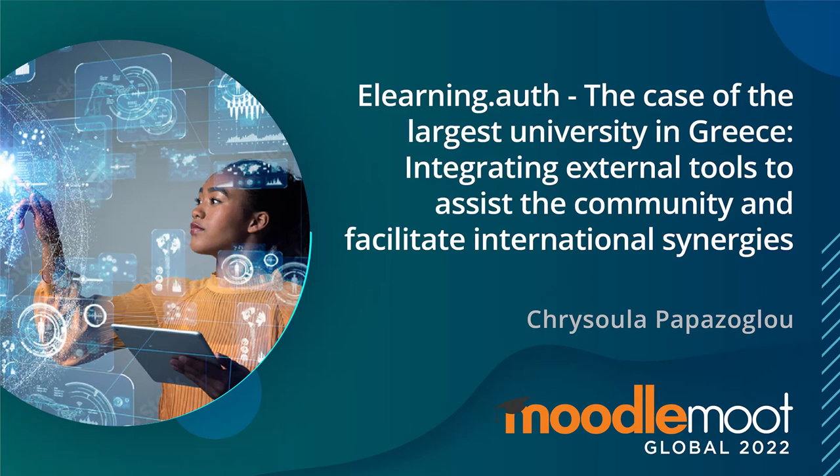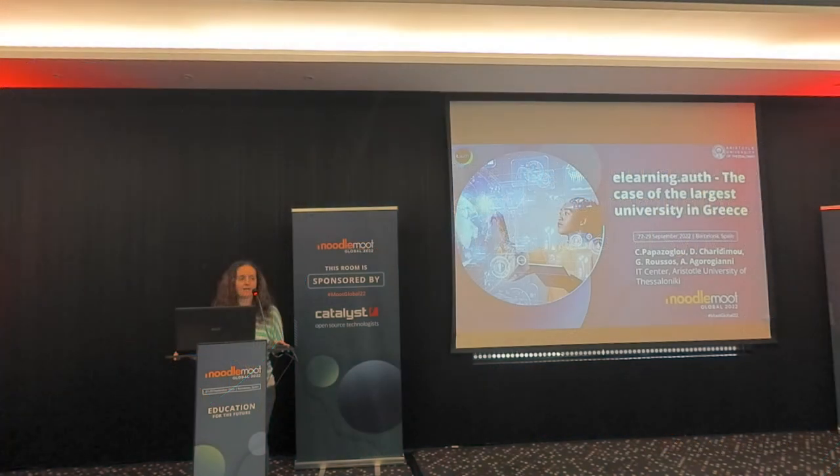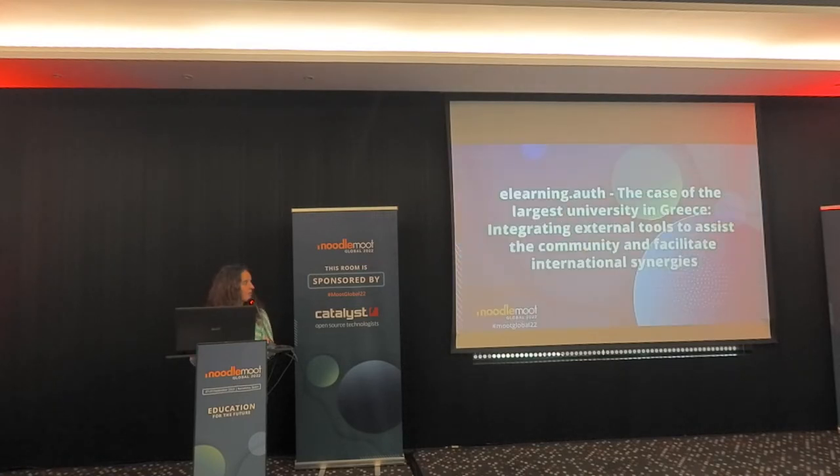I'm here to present a specific case of a university in Greece — the largest university in the country. I've identified bits and pieces from all the previous speakers' presentations, and you will see how we dealt with the same issues and what our approach was. The full title is the case of the largest university in Greece and how integrating external tools assists the community and facilitates international synergies.